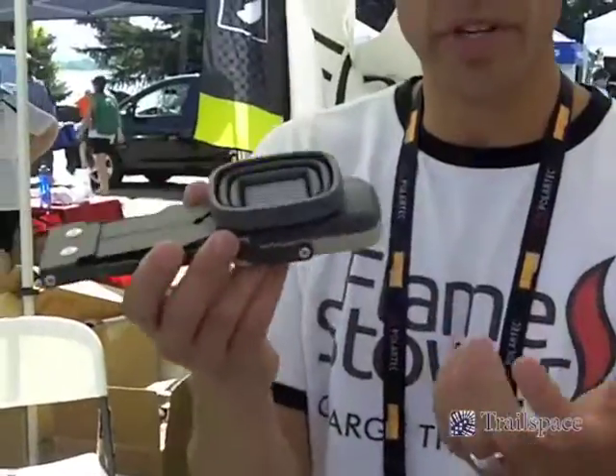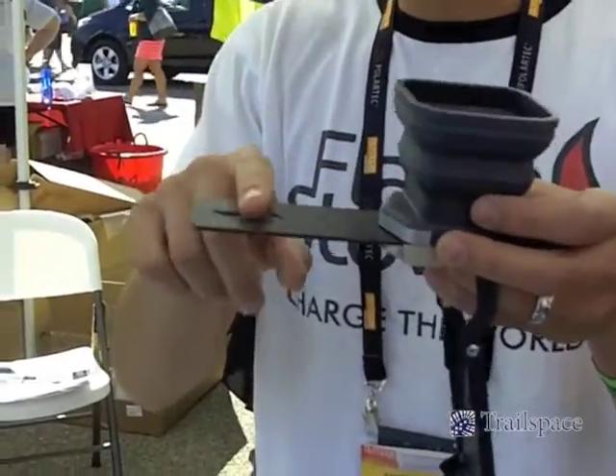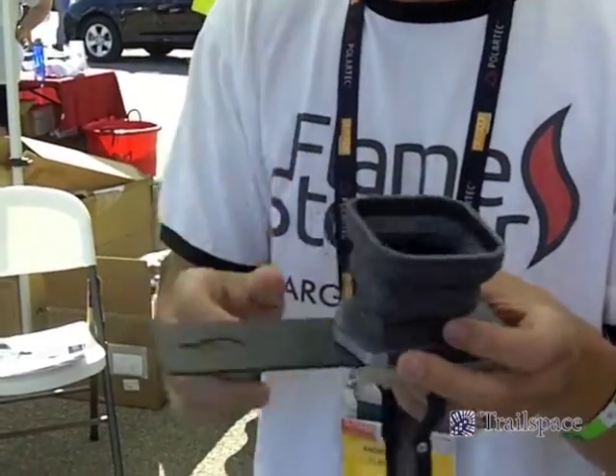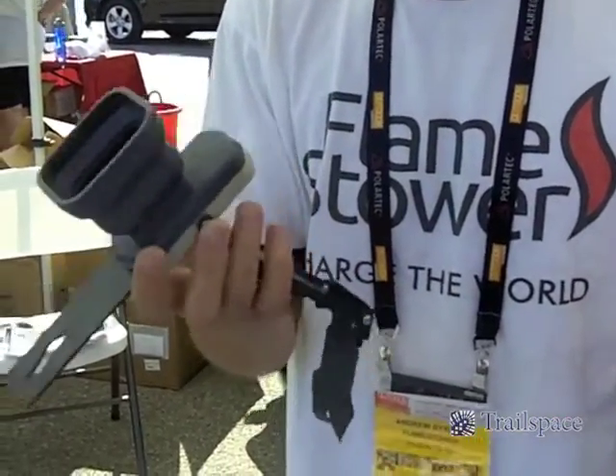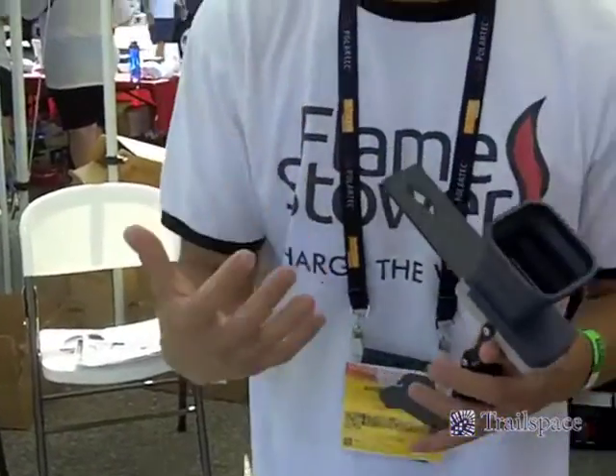So real fast, this is a Flamestower. You put this into a fire — any fire from a camp stove or an open fire — you put water in here, and that's it. And then you're charging your cell phone, your headlamps, anything with a USB charge.